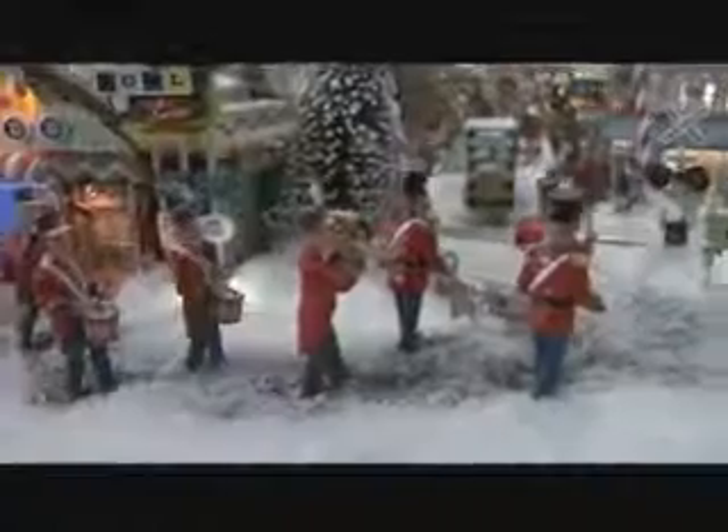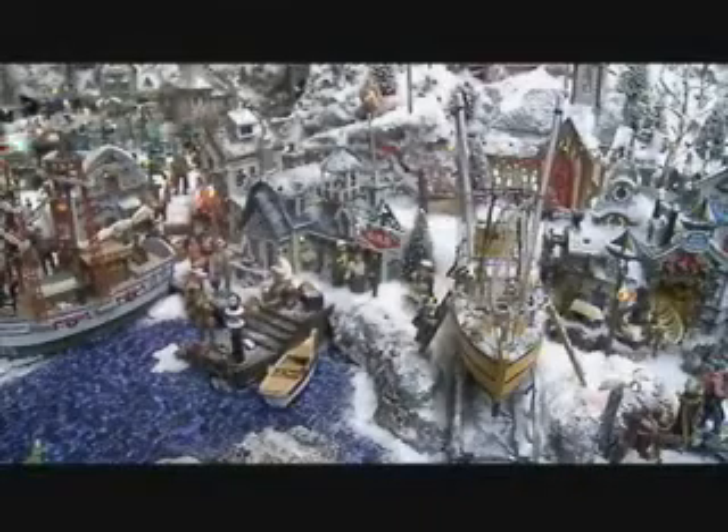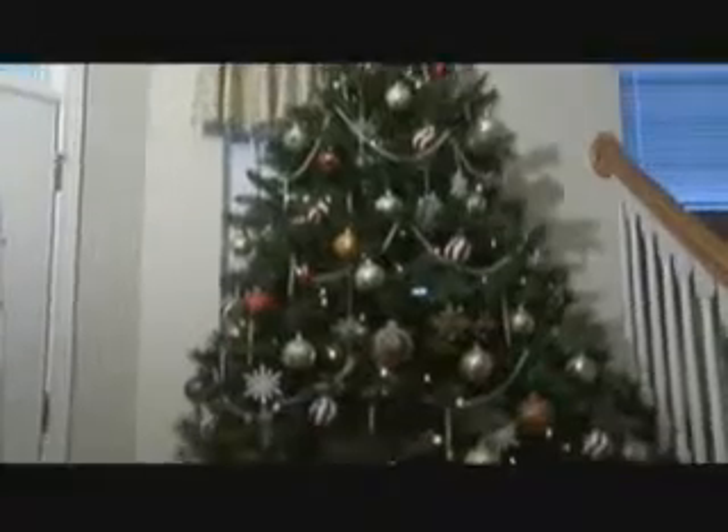If you'd like a closer look at all this, take a good look at Richard's face. He says: "If I meet people during the season and I ask them, do you have children, and they say yes, then I say, well, you're welcome to come to my home and bring the children over to see it." Richard says anywhere from 100 to 150 people walk through his home during the holidays, enjoying his decor going far beyond a tree and a few lights.